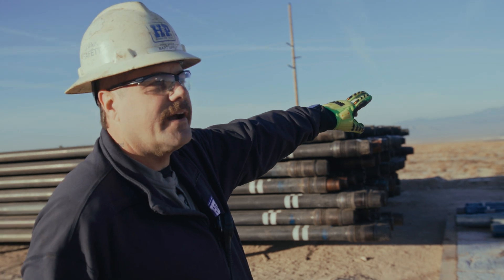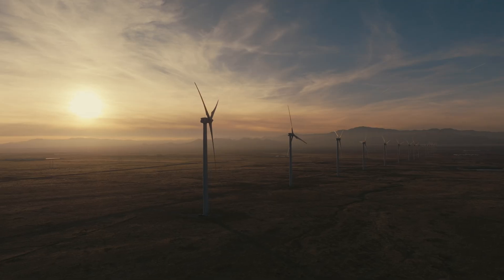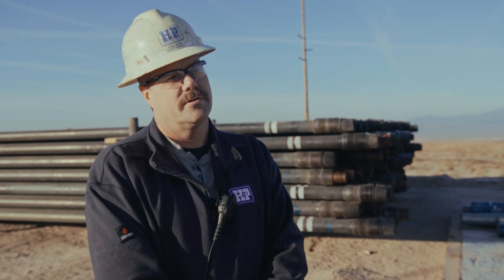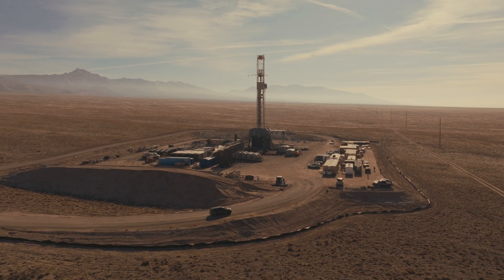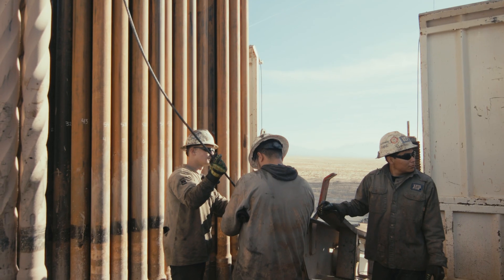All that black over there is their solar farm, and then you've got your wind energy. They say this is the second largest geothermal site in the world. It's pretty exciting to be a part of something like this — to be a part of the future, something that you can tell your kids and your grandkids about.